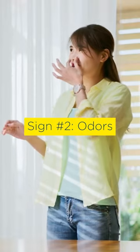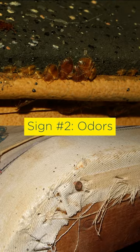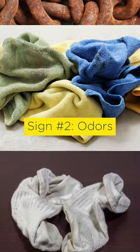Sign number two: musty odors. Some people say bedbugs make your room smell like a combination of rust, wet towels, and moldy laundry.